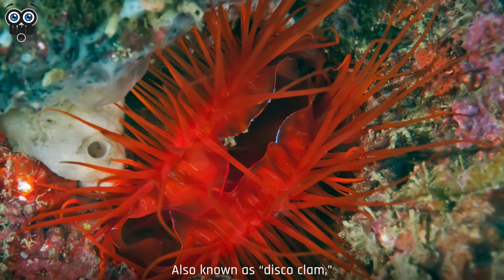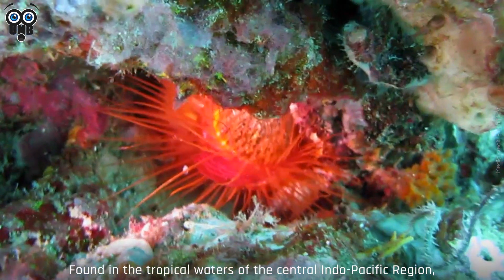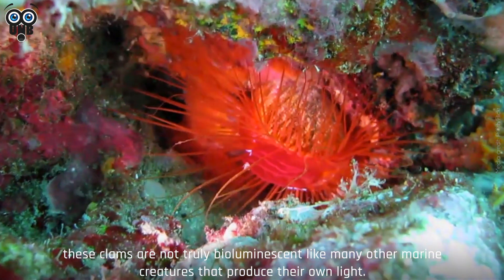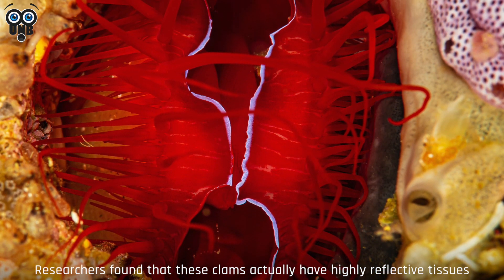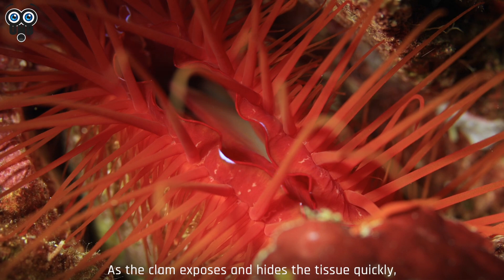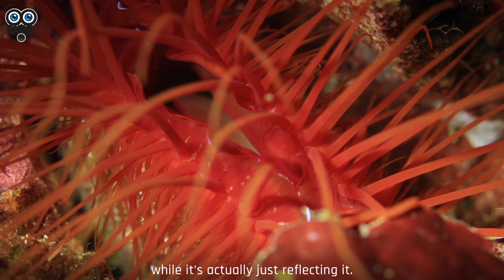4. Electric Clam. Also known as disco clam, the electric clam is a species of bivalves known to exhibit flashing displays of lights. Found in the tropical waters of the central Indo-Pacific region, these clams are not truly bioluminescent like many other marine creatures that produce their own light. Researchers found that these clams actually have highly reflective tissues on the outer edge of their mantle, which contains nanospheres made of silica. As the clam exposes and hides the tissue quickly, it gives the impression that the tissue is flashing light, while it's actually just reflecting it.